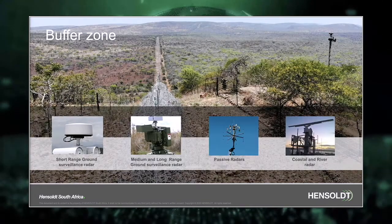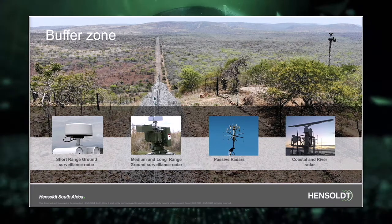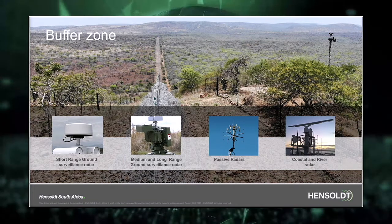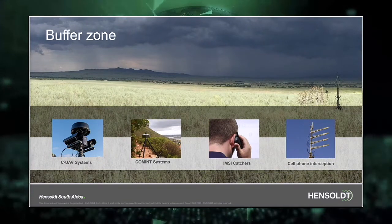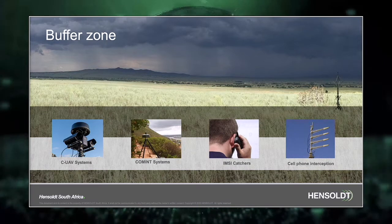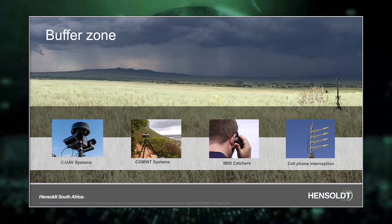In the buffer zone we offer short-range ground surveillance radar, medium and long-range ground surveillance radar, passive radar, as well as dedicated coastal and river radar. Together with this we also supply counter-UAV systems, communication interception systems, as well as IMSI catcher and cell phone interception systems.